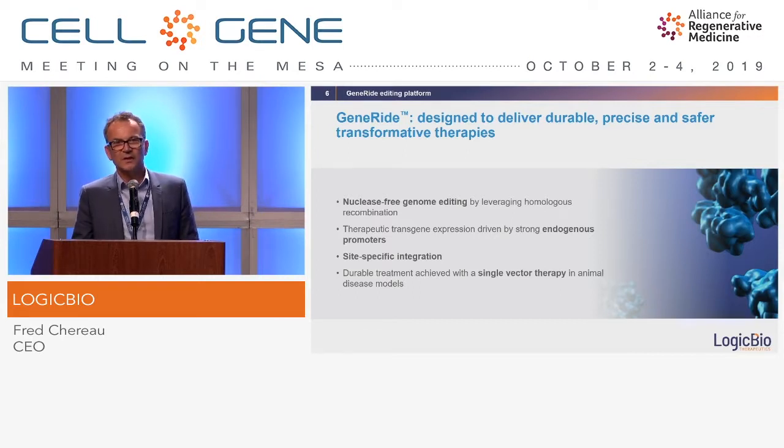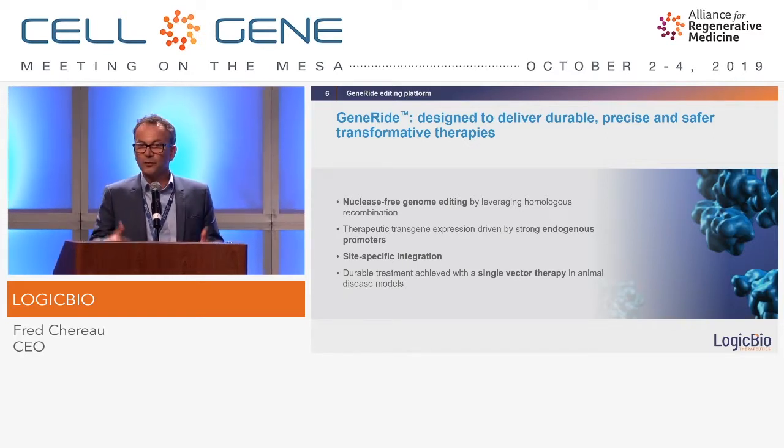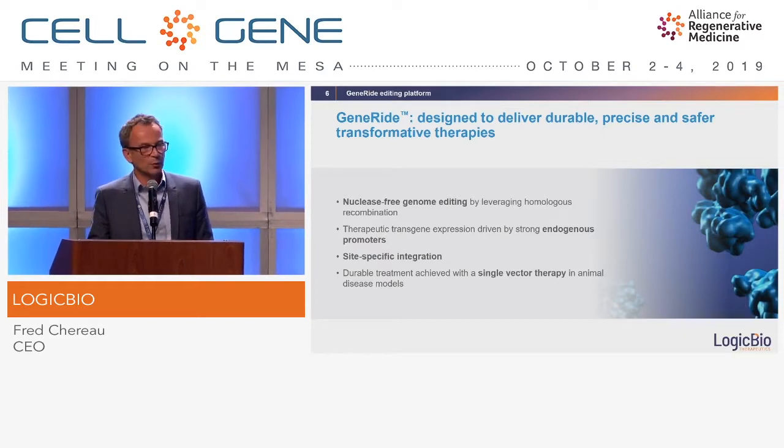We do integrate into the genome without cutting it, by harnessing a naturally occurring process called homologous recombination. We don't carry a promoter in the AAVs — we take advantage of an endogenous promoter, and depending on the tissue we are targeting we go after a different gene and therefore a different promoter. We call that taking a ride on a gene, which is why we call the technology GeneRide.